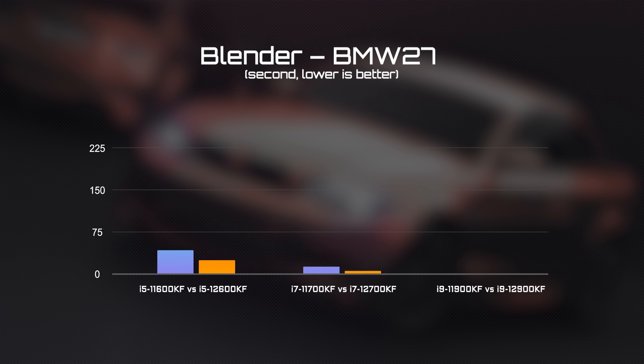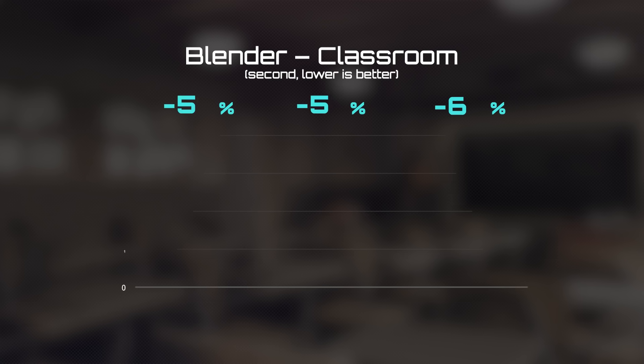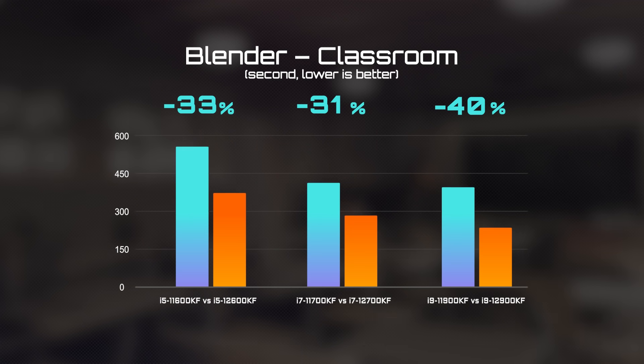At last, let's look at the performance of the 12th Gen processor under Blender. You can see that it could shorten 30% of the time needed for rendering under each scene, which guarantees much more efficient content creation.